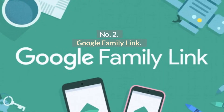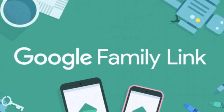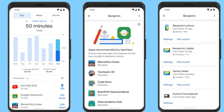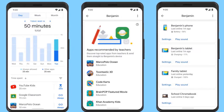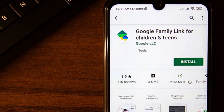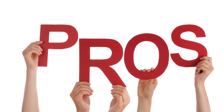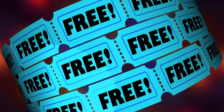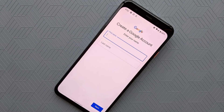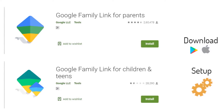Number 2: Google Family Link. Google Family Link is a free family locator for Android from Google. This app helps you find your kids and create digital rules for them. To enable tracking, your children will also need to download an app called Family Link for children and teens. Pros: Completely free. Cons: Works only with newly created Google accounts, and separate apps have to be downloaded by parents and children.